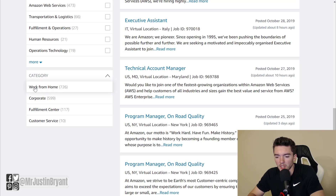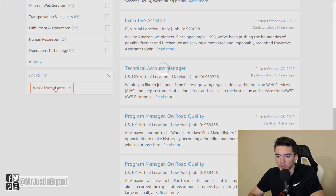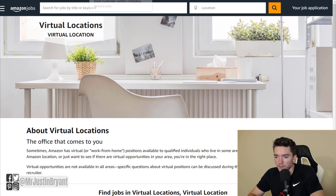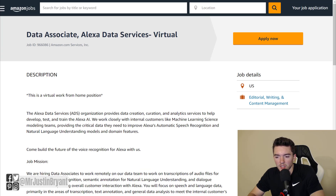They also have a category on the left side that says Work From Home — you can click that as well. If you go through the regular jobs page, just click that category and it'll narrow it down for you. What you're looking for is the Data Associate Alexa Data Services Virtual — that's the name of the job.